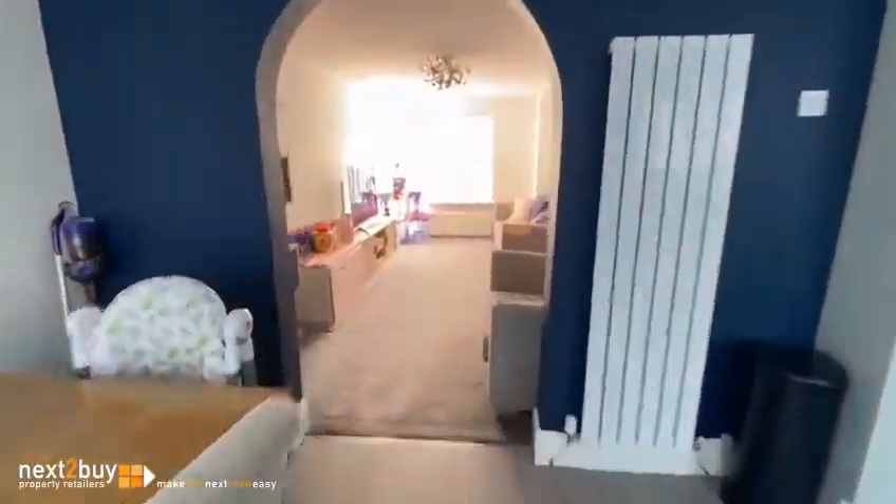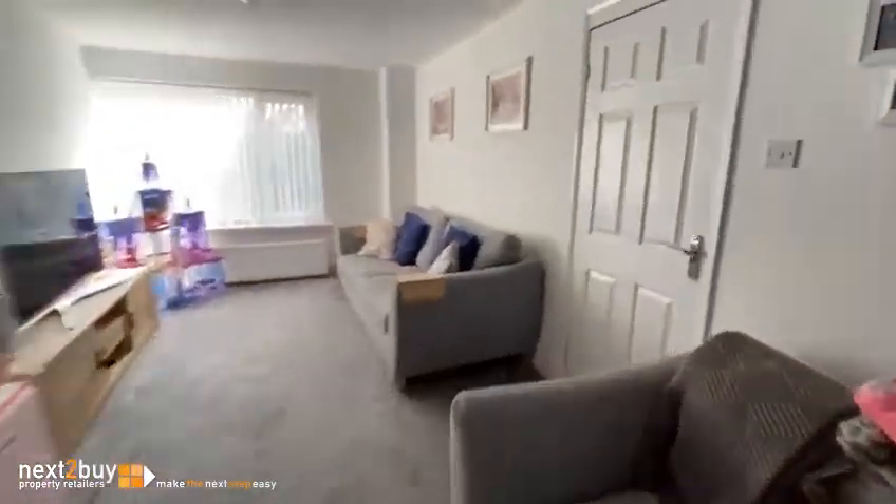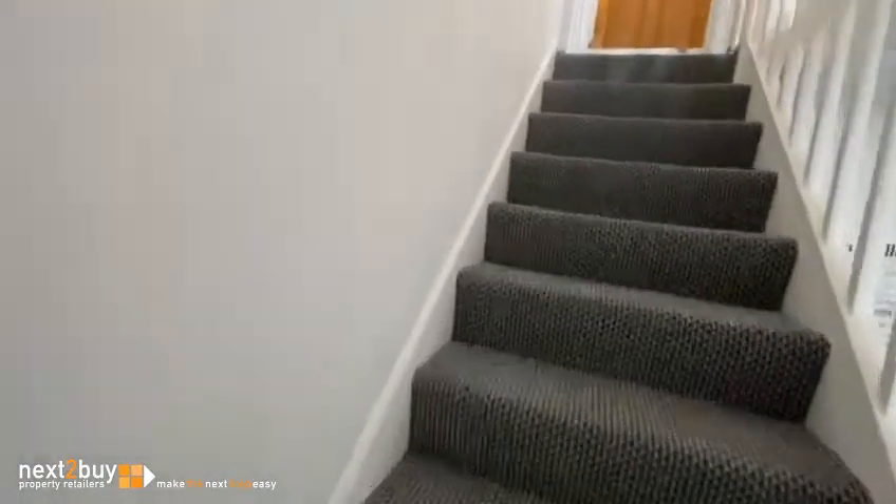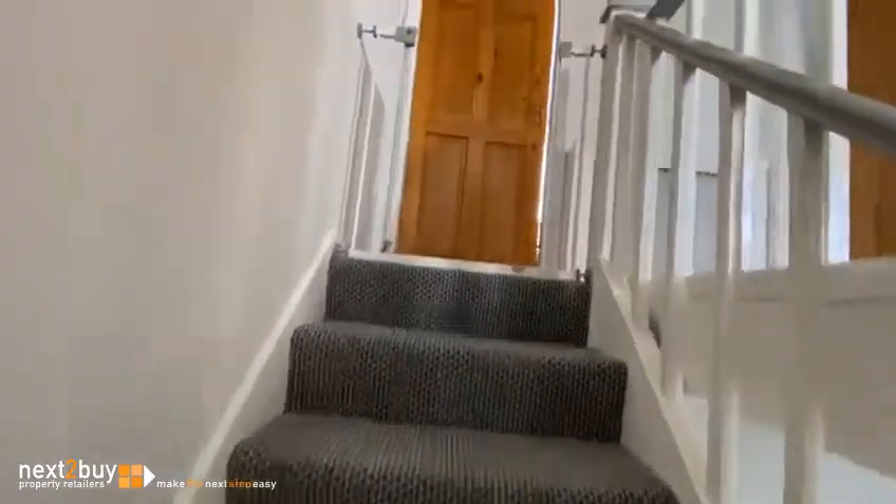Back through the property and we'll go on to the first floor. Upstairs we have three bedrooms.